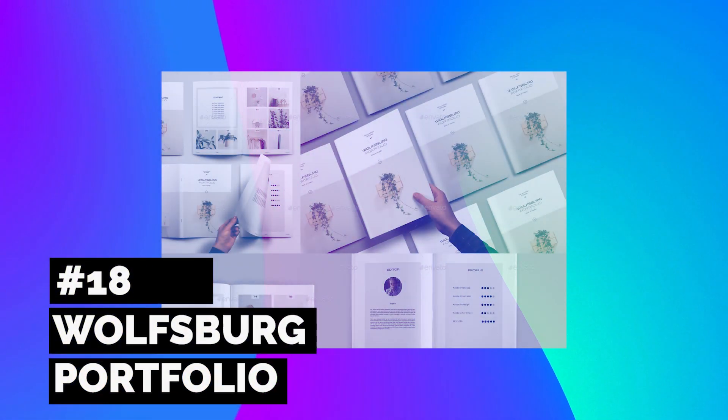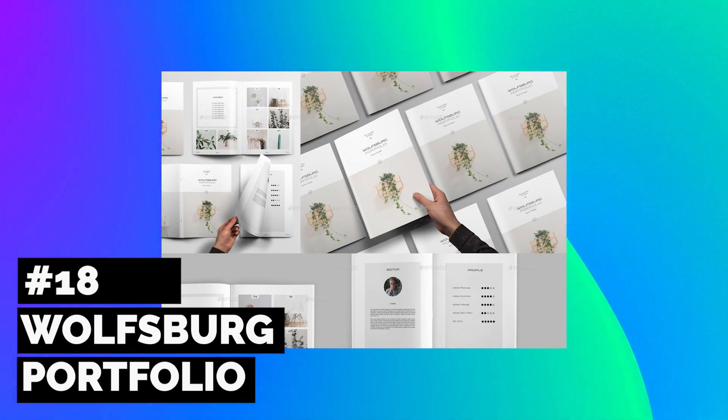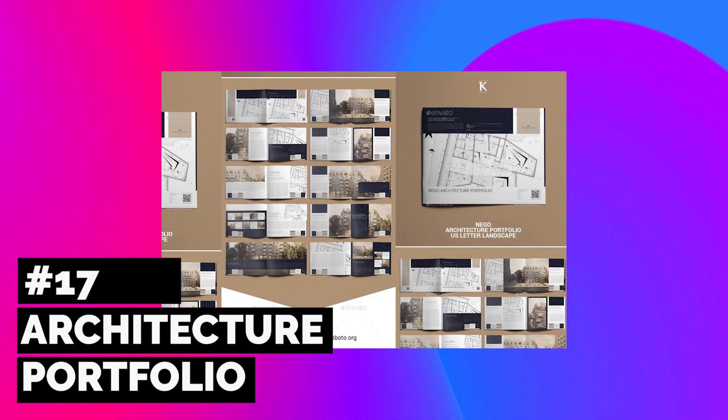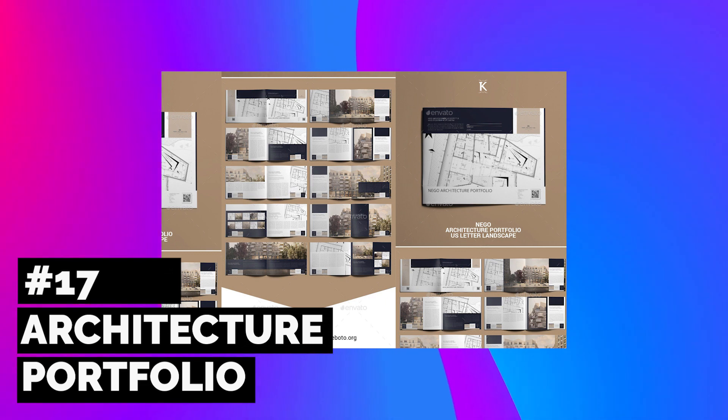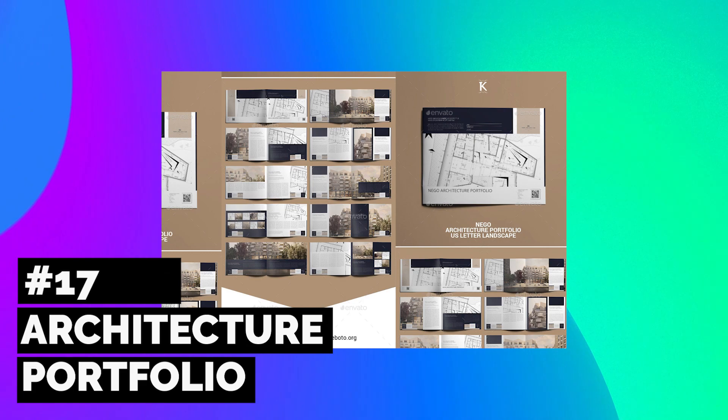Find the right clients with this inspiring portfolio template — a stunning brochure design featuring A4 and US letter sizes along with stylish multi-purpose layouts. Display your architecture portfolio with a smart Adobe InDesign template. A modern layout features a spacious landscape design with 20 full pages and 10 unique spreads.